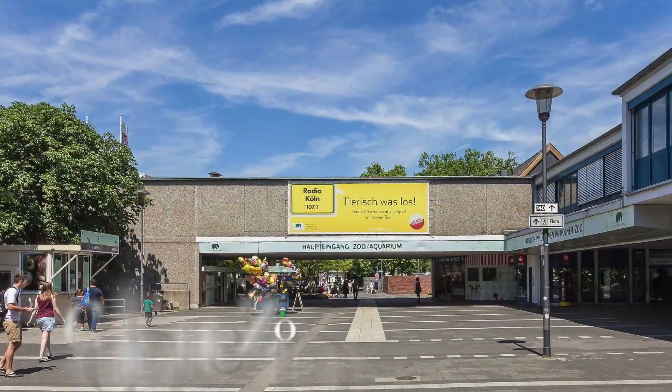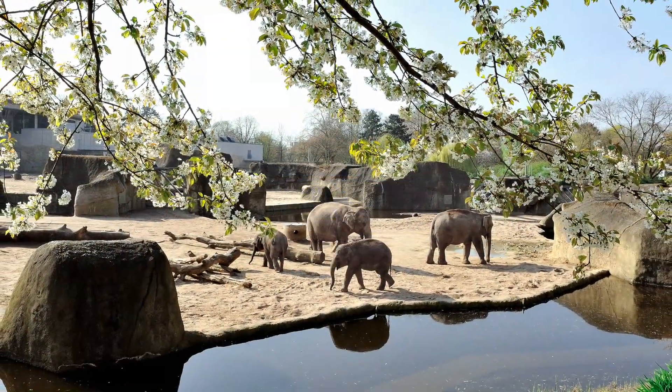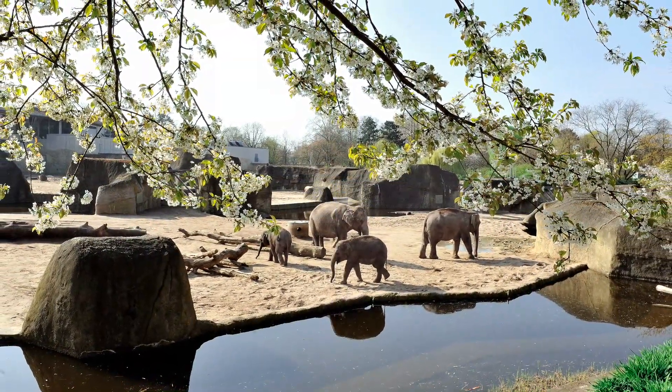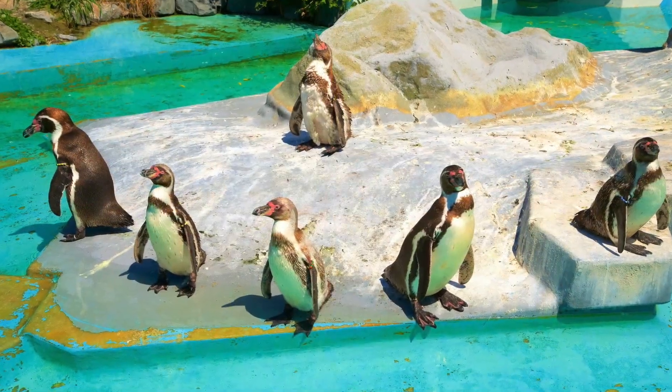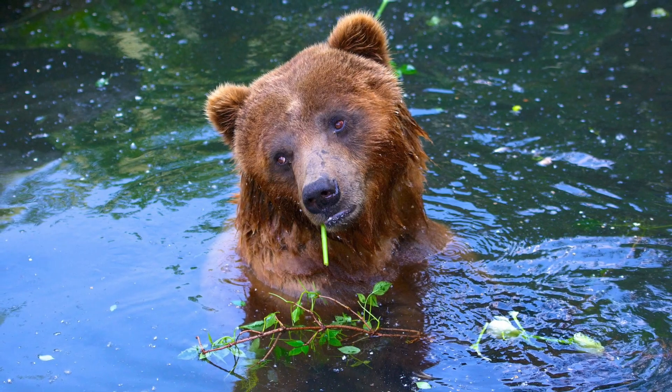For animal lovers, the Cologne Zoo is a must-visit. Home to over 10,000 animals, including elephants, giraffes, and penguins, this zoo provides a fun and educational experience for the whole family.